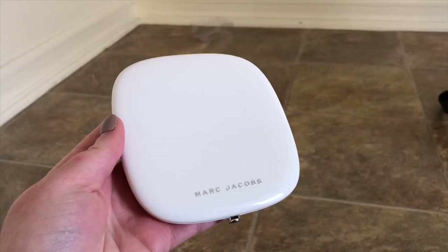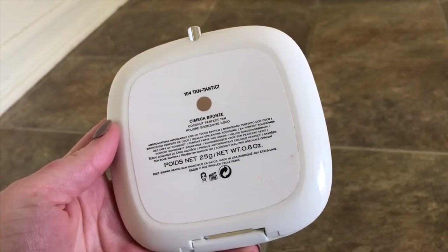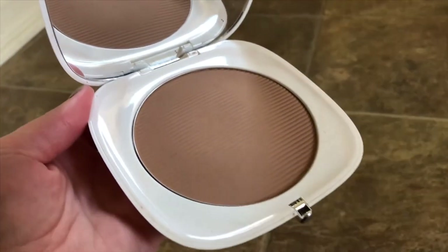Should we get into bronzers? My favorite part. I have three in here — the first one being my one true love, besides Daniel. This is the Marc Jacobs Omega Bronze in the shade Tantastic. You will achieve a coconut perfect tan. I love that it has a big mirror — it just looks so luxurious, I really just want to put it on my vanity as a display. The smell, everything about it is love.